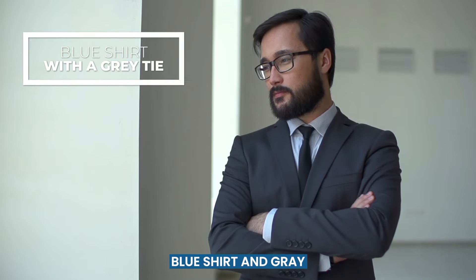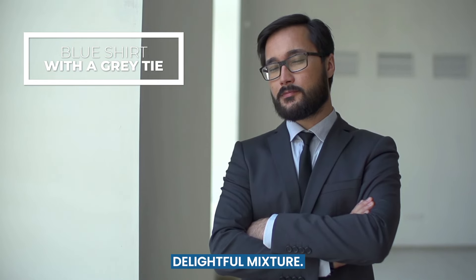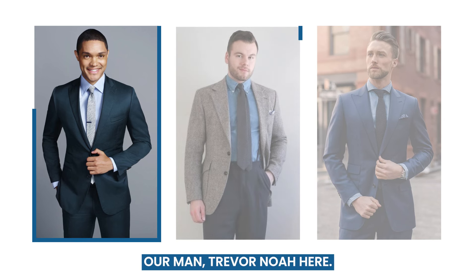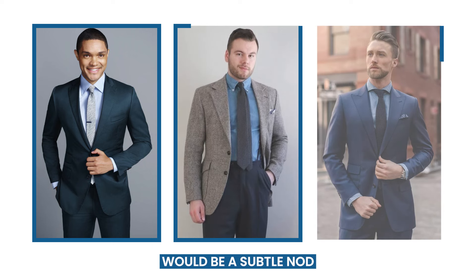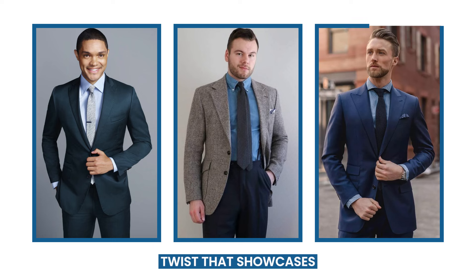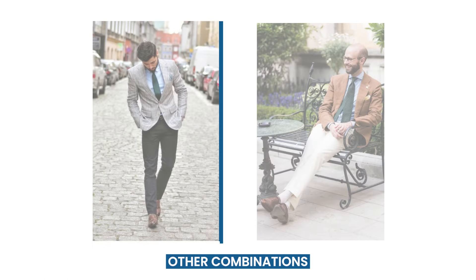Next comes the blue shirt and gray tie combination. Many take it as a surprising and delightful mixture. You can choose a light gray tie to make your look more cheeky, like our man Trevor Noah here. A charcoal gray tie would be a subtle nod to the classic black tie look, but with a modern twist that showcases your sartorial prowess.